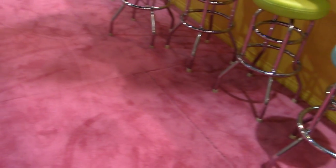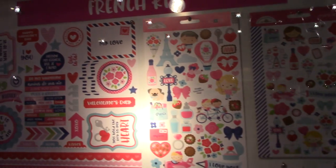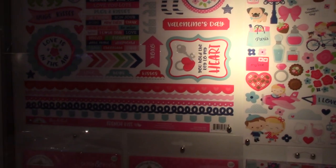Coming over here, here is some of their new products. This is French Kiss — it's a new line. I'm sorry for the glare but there is glass here, so this is the French Kiss line that just came out.